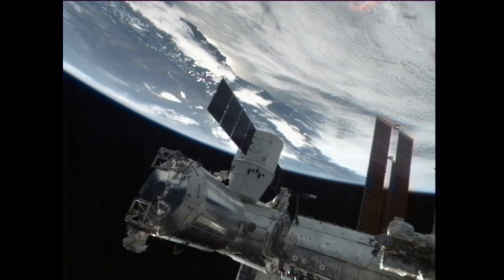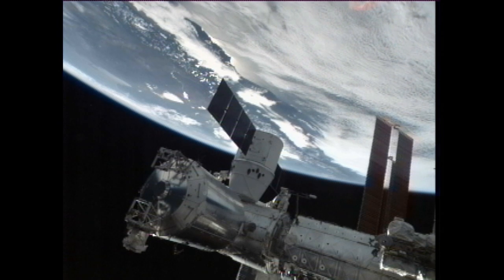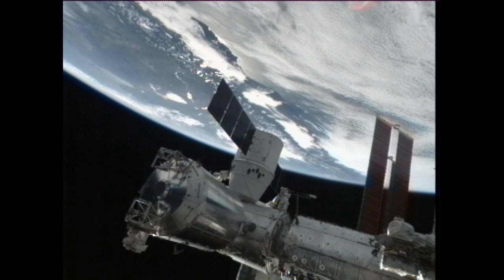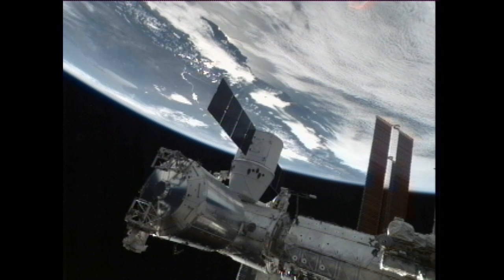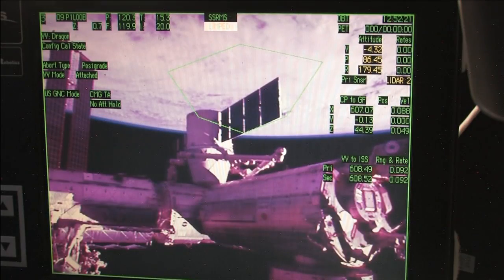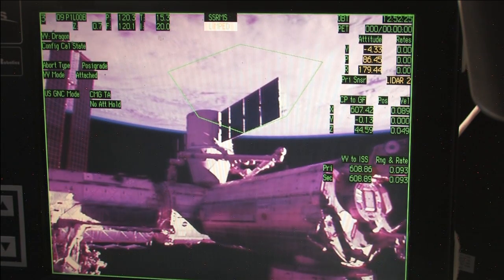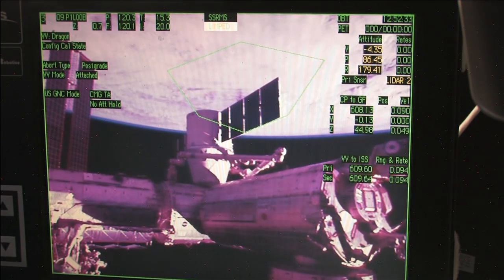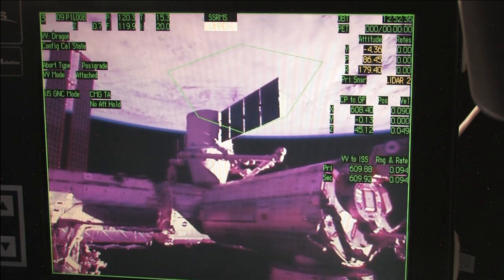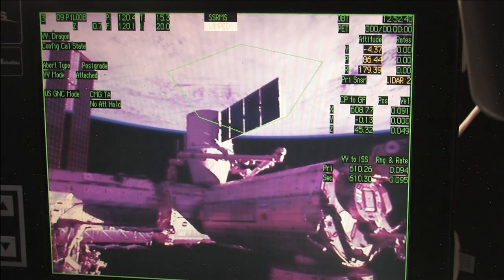Moving on to second stage capture. Copy, Aki — for step 5.2, we are going to be building the templates from the ground, so as soon as you see the confirmation request from the templates, you are go to proceed. The crew has wrapped up first stage capture. They have limped the arm, which basically just means they took the tension off of it — its job is basically finished for now.